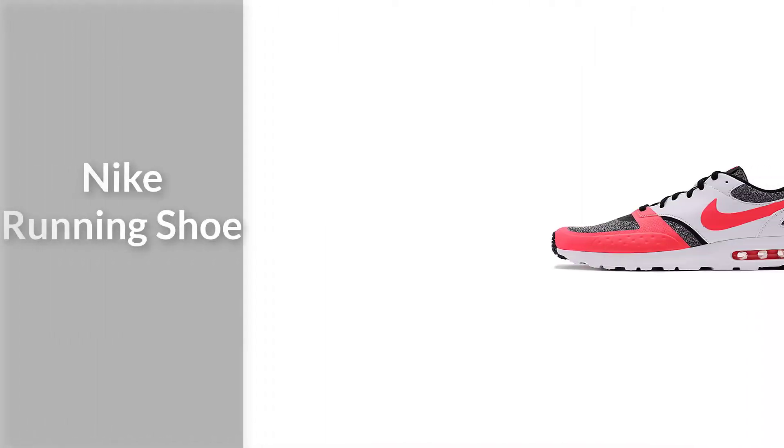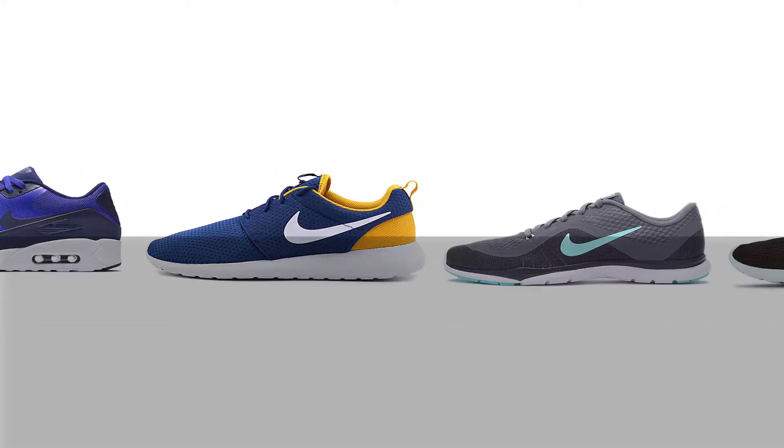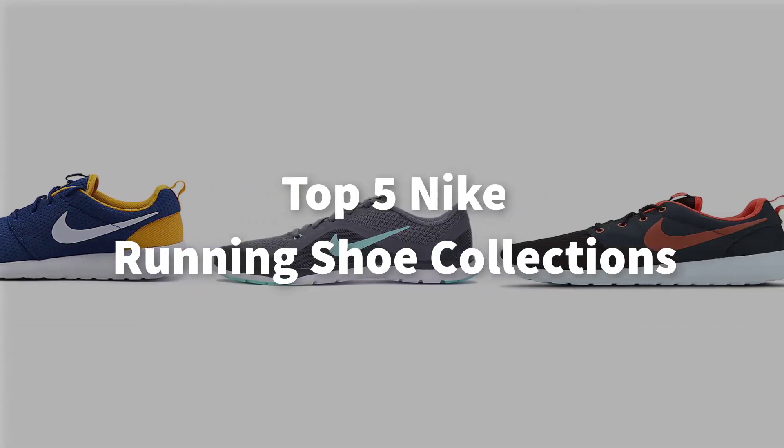If you're looking for a Nike running shoe, here is a collection you have got to see. Top 5 Nike Running Shoe Collections.